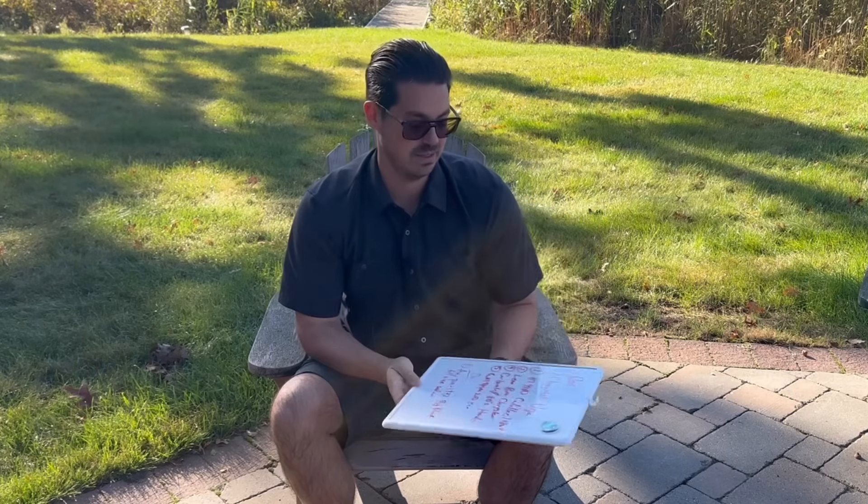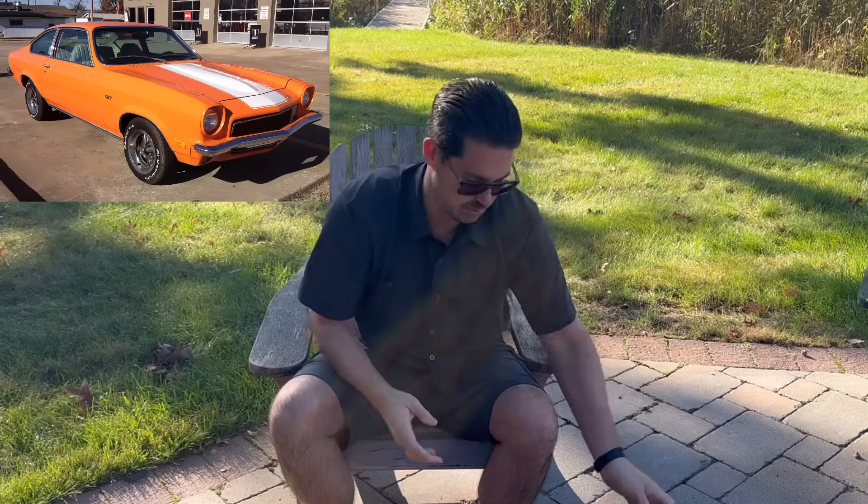Number one: the Chevrolet Vega. The Vega was introduced for the 1971 model year and carried on through 1977. It was actually an attractive little car — I think the Vegas look great, especially the earlier ones without the big bumpers. They're real lookers.